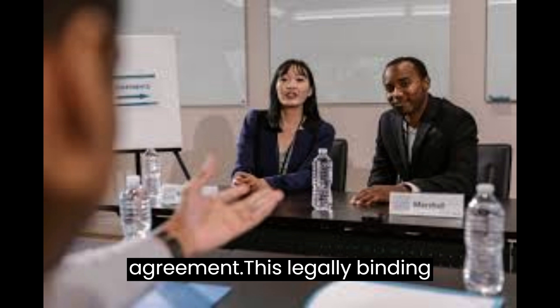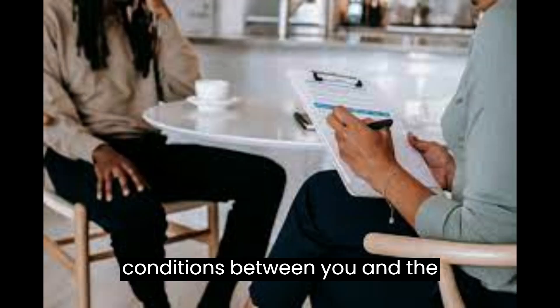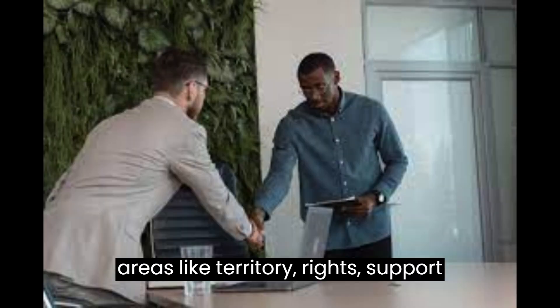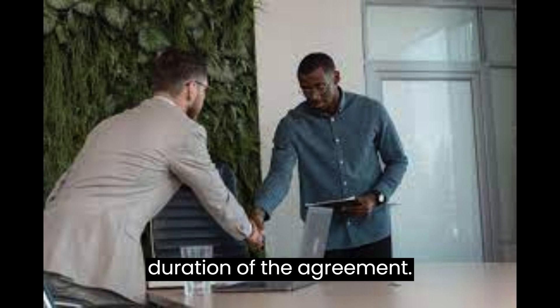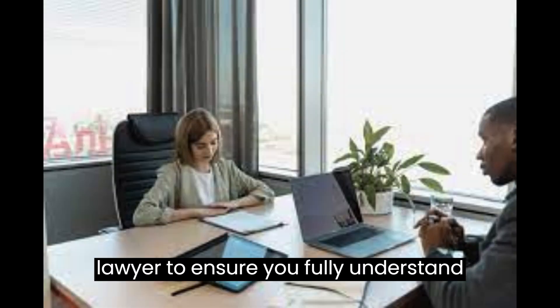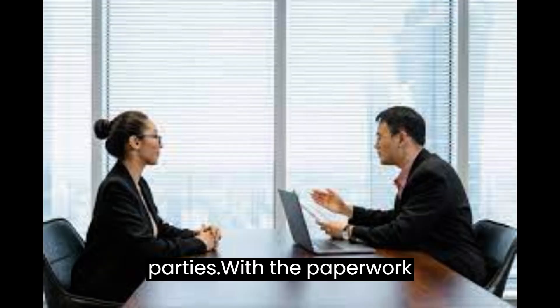Now comes the exciting part — signing the Franchise Agreement. This legally binding document outlines the terms and conditions between you and the franchisor. It covers areas like territory rights, support provided by the franchisor, and the duration of the agreement. Carefully review the agreement with a lawyer to ensure you fully understand the rights and responsibilities of both parties.